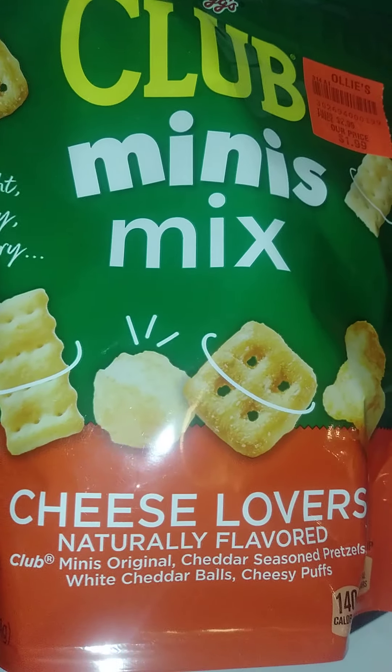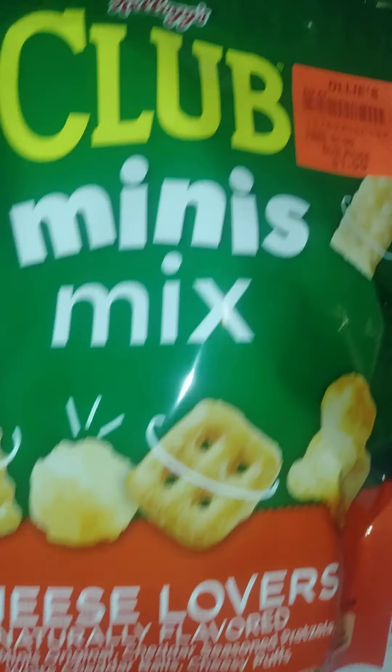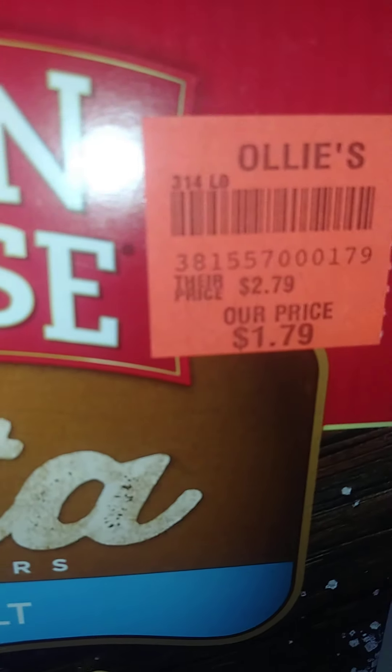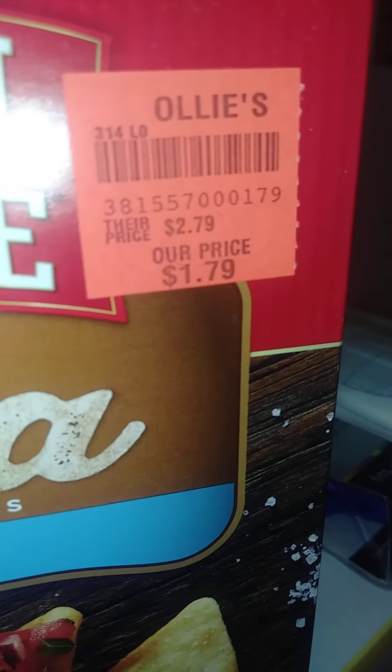These are Cheese Lovers crackers, $1.99. I like making a lot of dips, so I also grabbed Townhouse Pizza with Sea Salt for $1.79 — another little snack that I like.